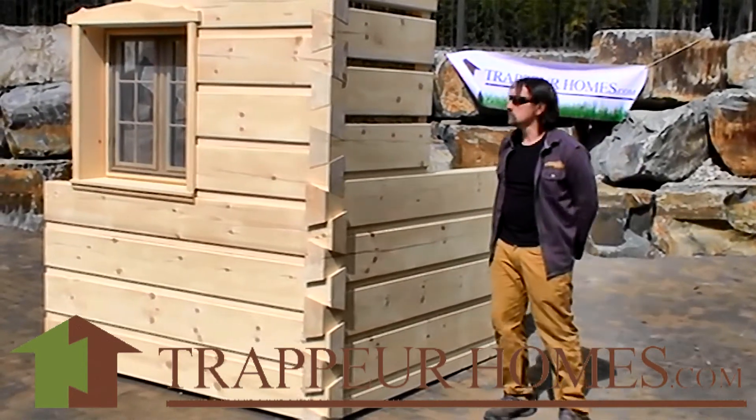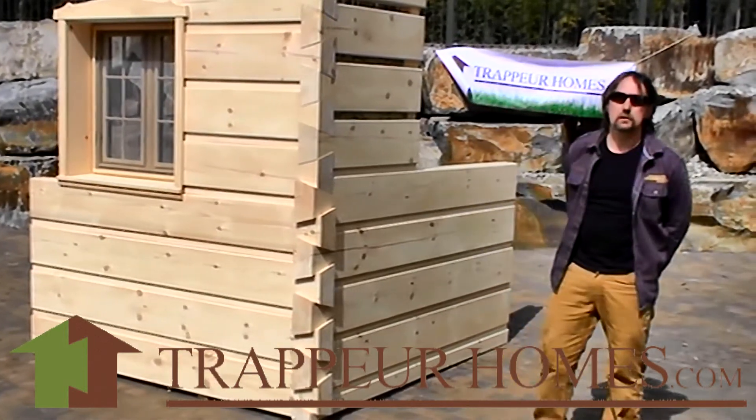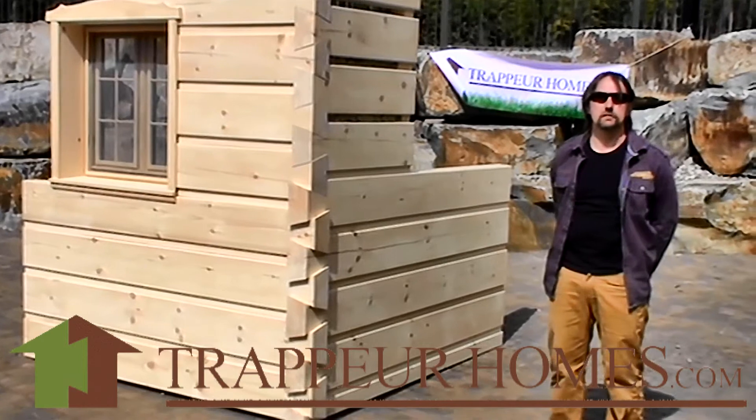there is no stucco, there is no siding to do — so your labor costs are greatly reduced. And that is one of the main reasons why we are able to produce these beautiful homes for just a fraction more than a standard conventional stick frame build.